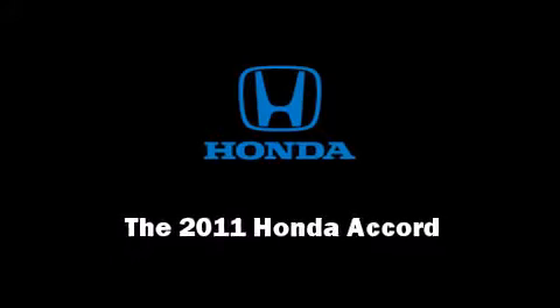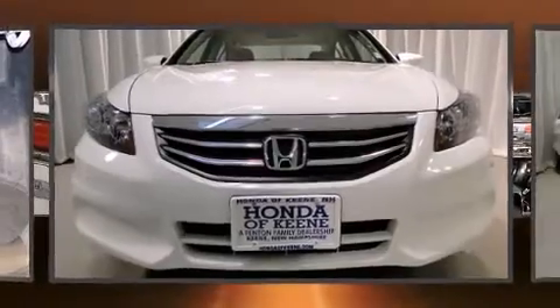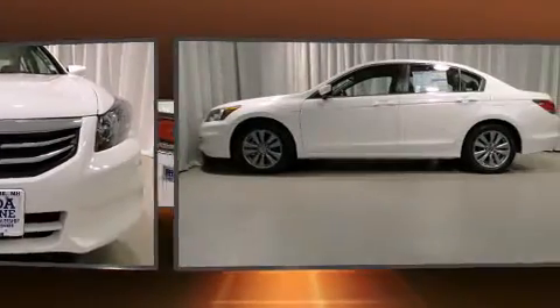Familiarize yourself with a 2011 Honda Accord. This four-door, five-passenger sedan leads among competitors in its segment.